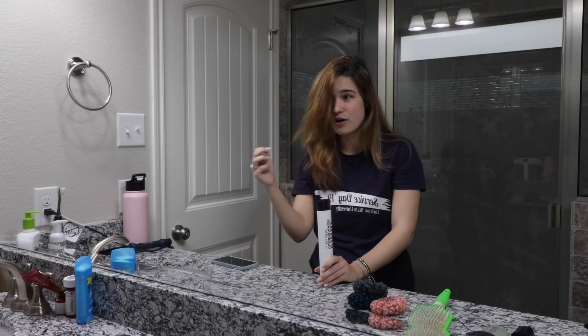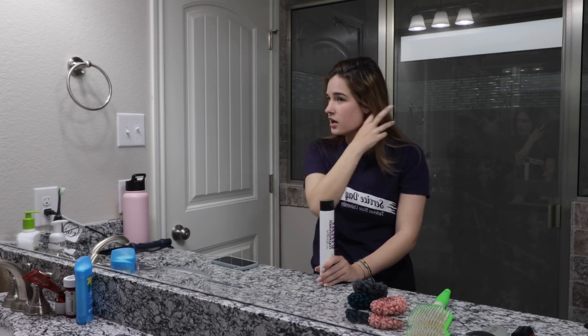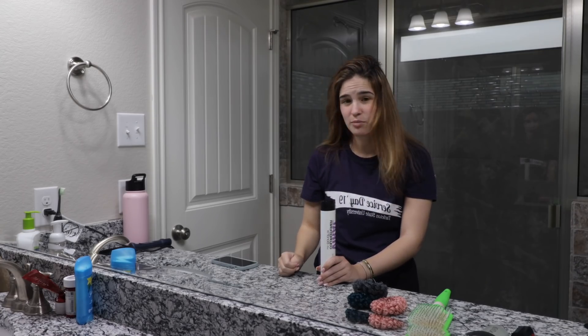It's more of like a brassy yellow. I hate it. For some reason my hair always pulls kind of a red color, a red tone and pulls this coppery whatever.